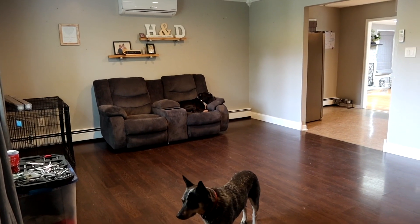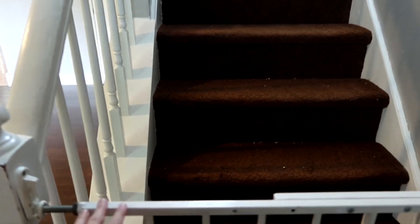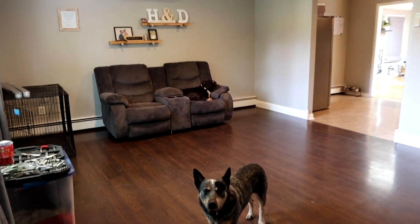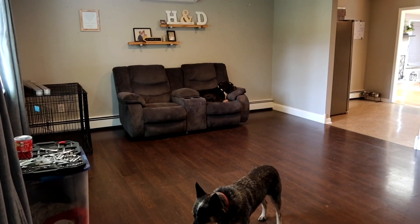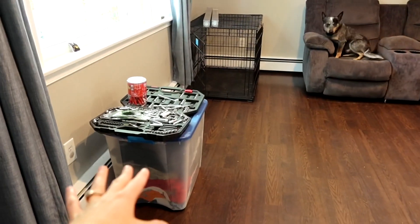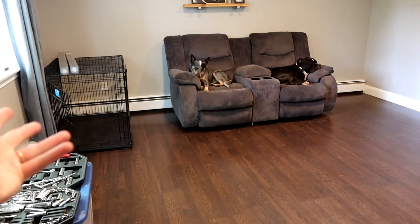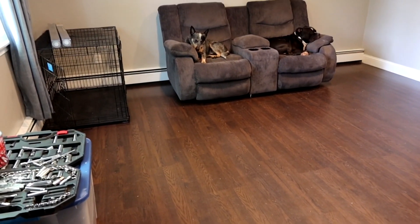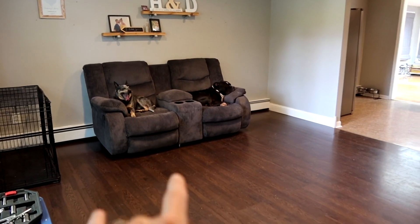When you first walk into the house, this is what you see from the front door. To the right are steps that lead upstairs — they actually left this baby gate which has been great to keep the dogs down here. Over here is the main sitting room. It's pretty empty right now; there are shoes on the ground, some of Den's clothes and tools, and the dog's crate which obviously will not stay out here.